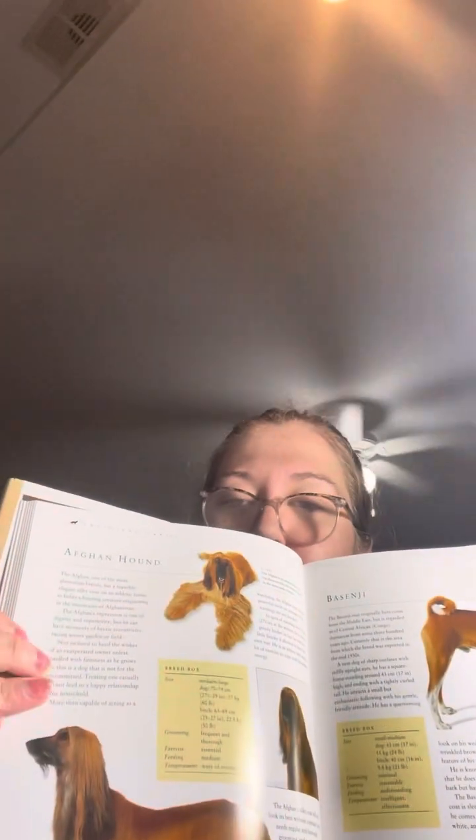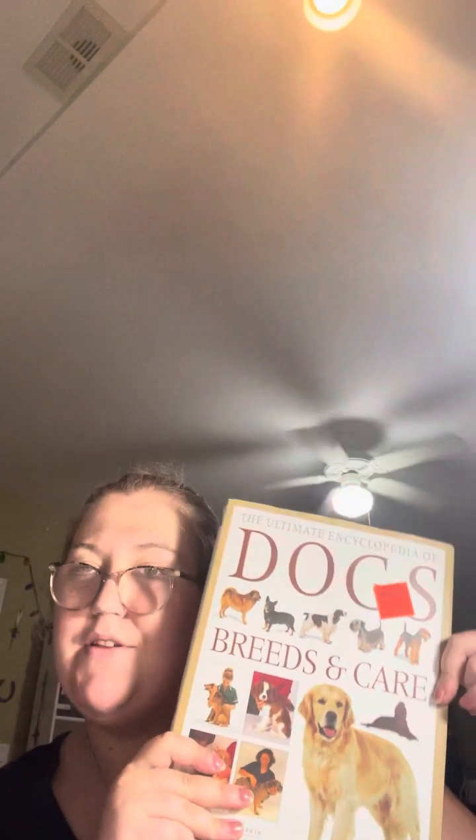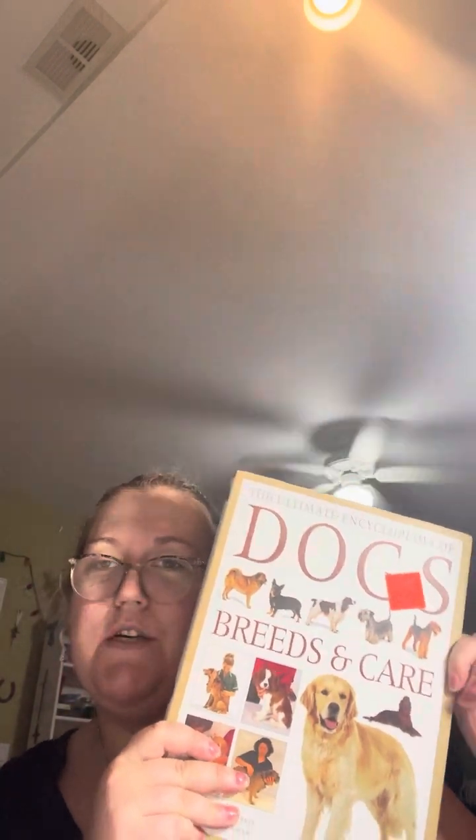And then I got this encyclopedia for dogs and dog breeds, so it goes through how to take care of them. If you guys want more information about this book, please comment below and I can do a whole video about them.